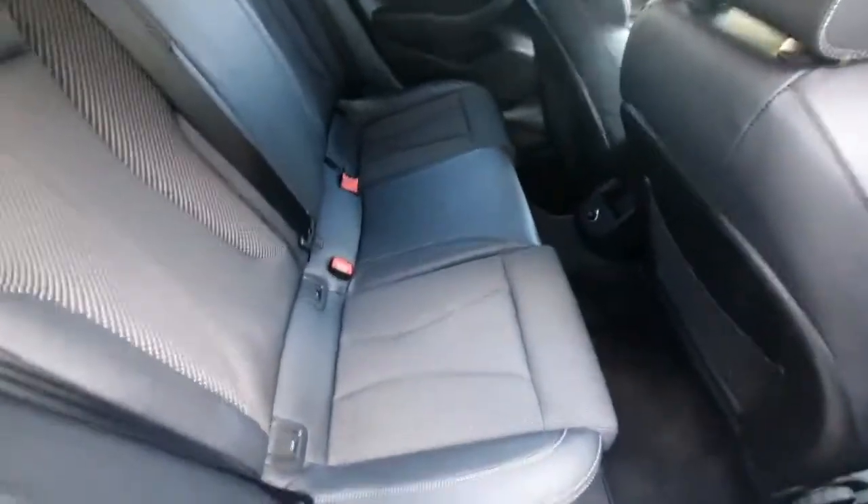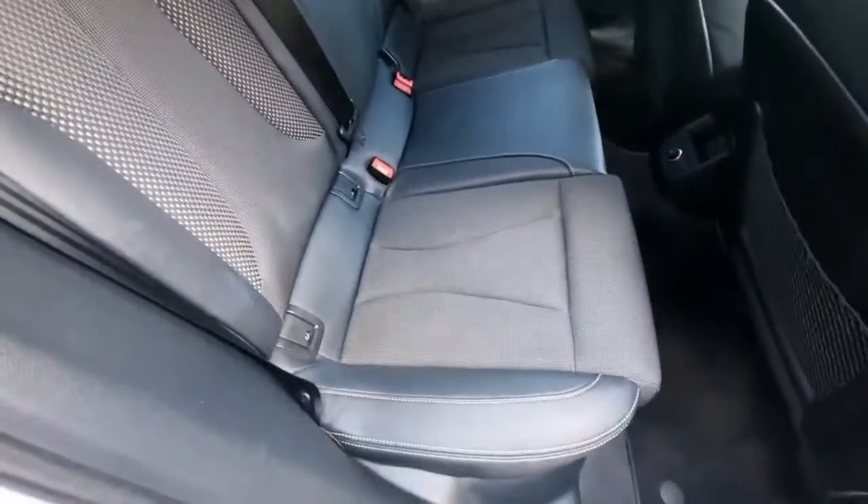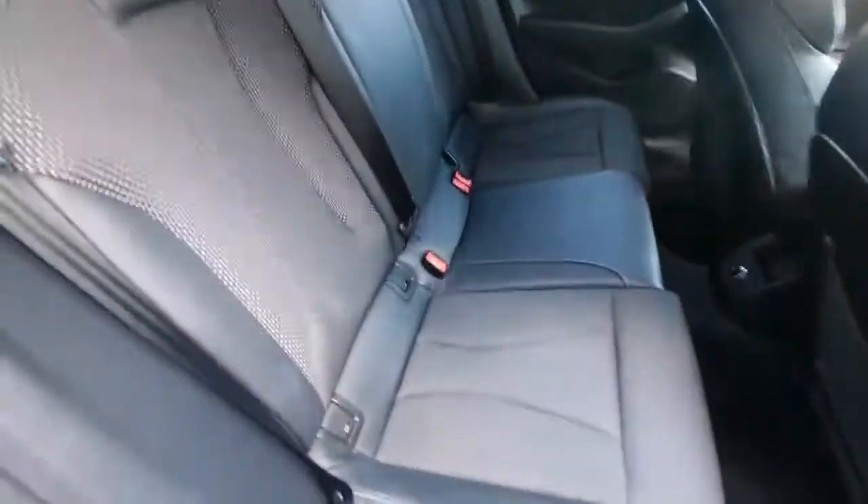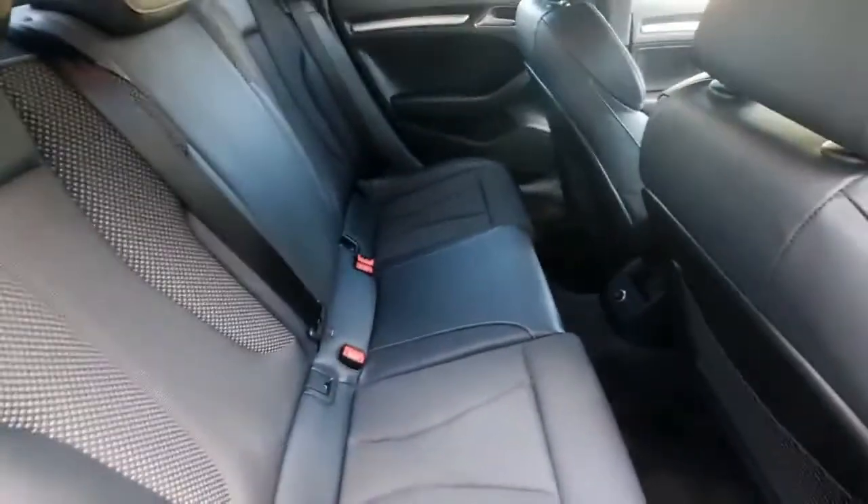Moving to the rear interior, we have a wonderful mix of fabric and leather seats, and we also have our ISOFIX fixtures if you're looking to install any car seats.